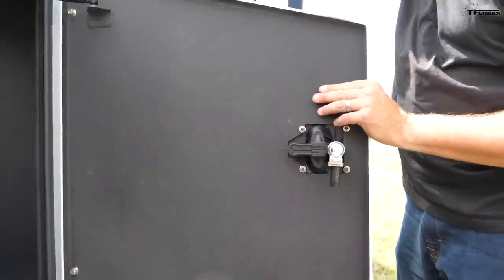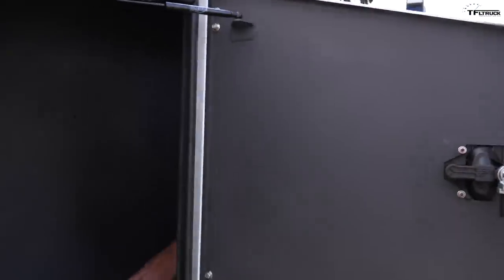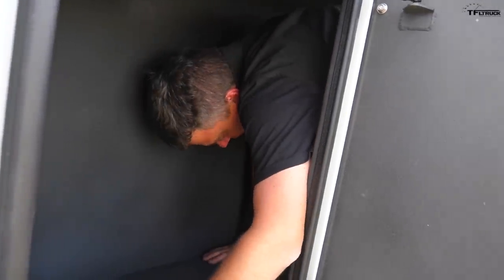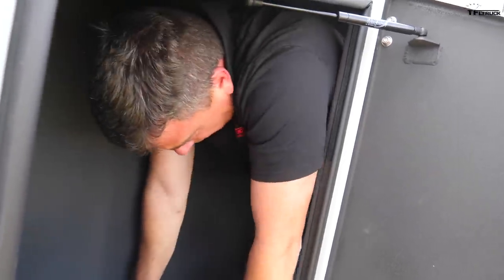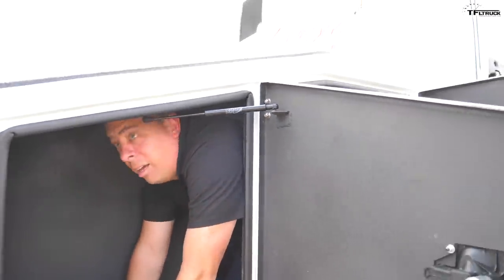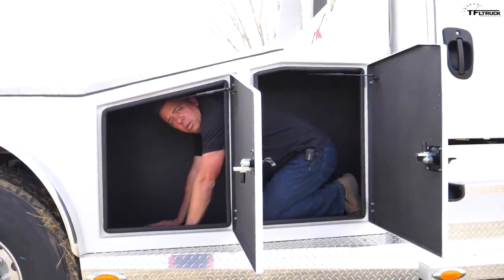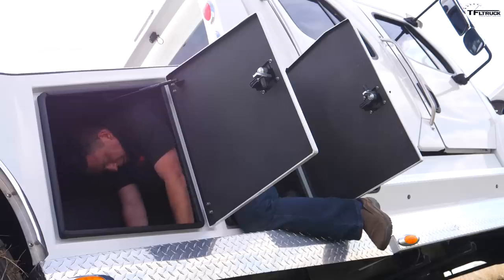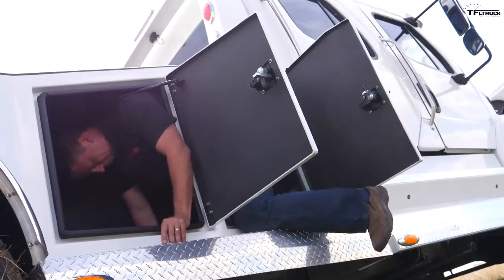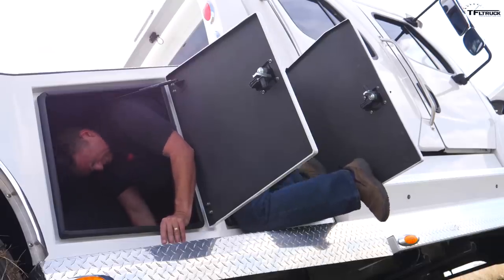This storage compartment might be big enough to accommodate me — let me try. Okay, just a little bit more… I need to lose some weight. But yes, a big dude can ride in here! Okay, my right leg is a little stuck… okay, up and out.